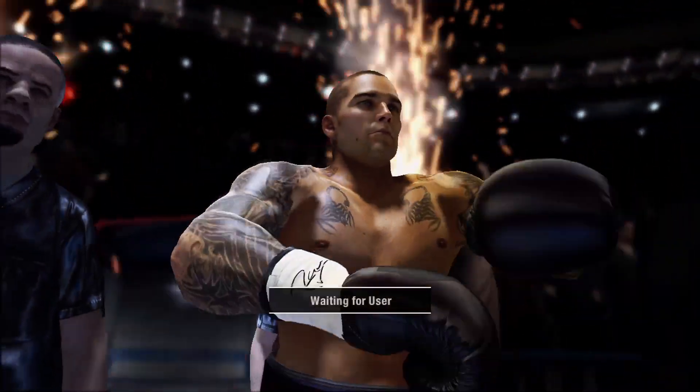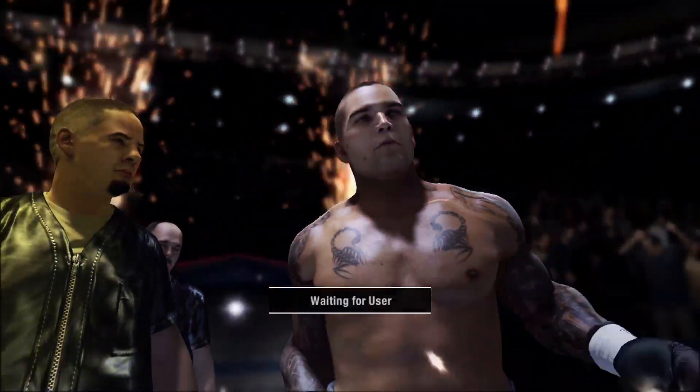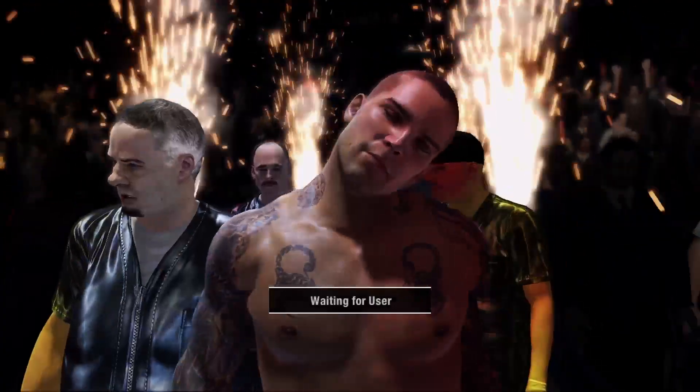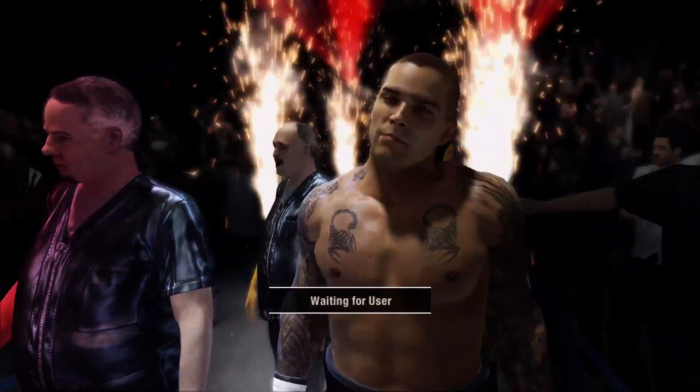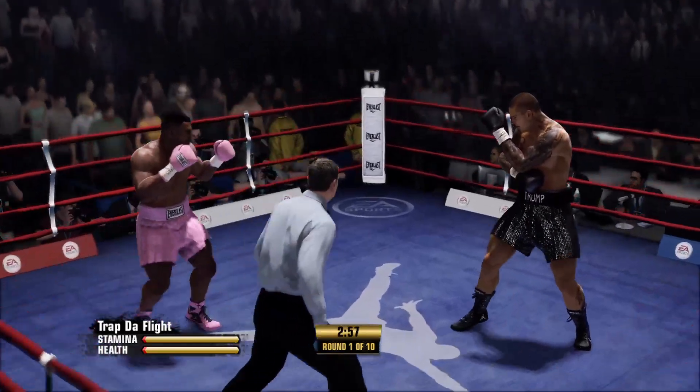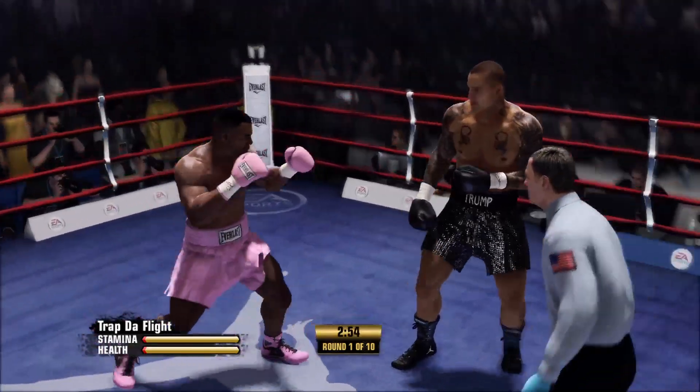Frost making his way to the ring right now, and you can just see in his eyes what his intentions are tonight. Mike Tyson's making his way as well. They're scheduled to spend a half an hour swapping leather.